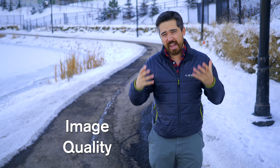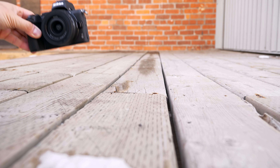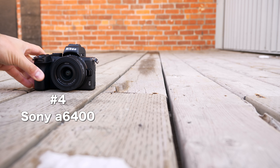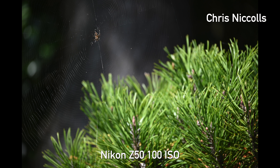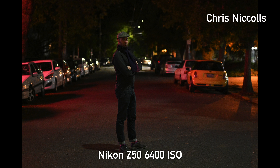Our next category is image quality, and of course this is very important because this is our end result — what enthusiasts are looking for. From the number one position in handling, the Nikon Z50 unfortunately falls to fourth place here. It's not a bad sensor, but it's an older sensor, very similar to what we would have found in the Nikon D500. It's the lowest resolution of the bunch, and there are no positive trade-offs for that lower resolution. We're still getting basically the same kind of low-light performance and dynamic range as the competition.